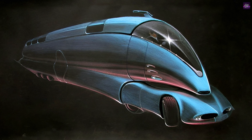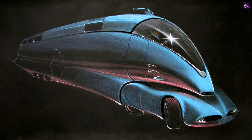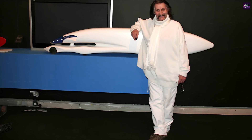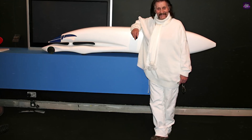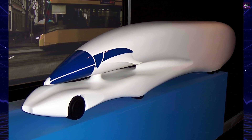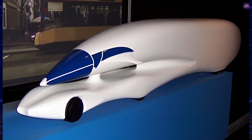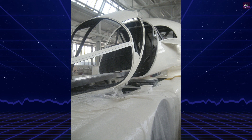The InnoTruck is an extraordinary vehicle that pushes the boundaries of design and technology, embodying the visionary work of renowned designer Luigi Colani. This innovative creation not only showcases Colani's distinctive style but also serves as a testbed for various emerging technologies. Luigi Colani, a German designer known for his sensuous and futuristic designs, created the InnoTruck in 2012.